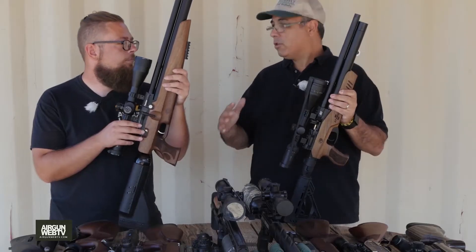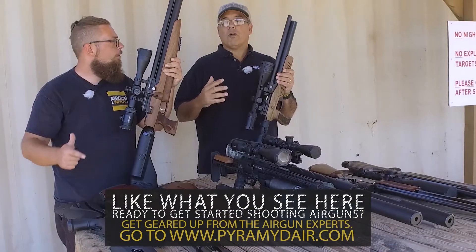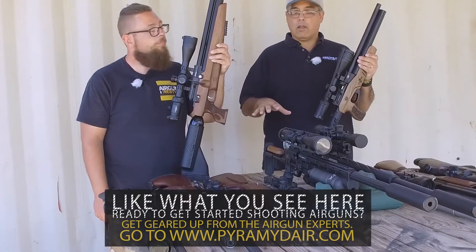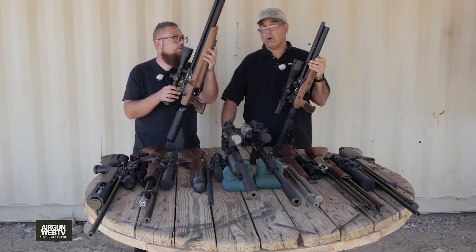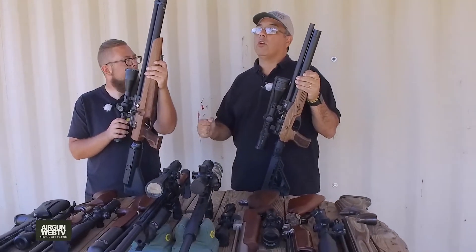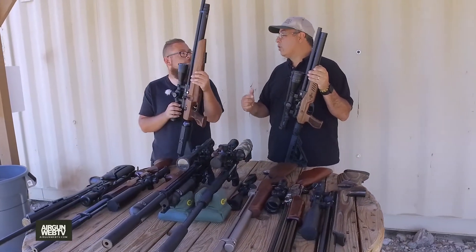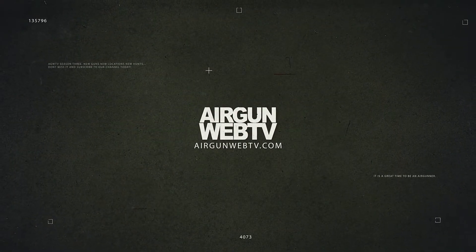We're going to go through all of these, shoot them, and figure out which ones we like best. We'll take our top choices out to hunt prairie dogs probably later next month when the weather gets really nice. We're going to go through each one — everything here brings something different to the table. It's a busy day at the range, so we're limited to sighting at 40 yards, but that gives us a great accuracy benchmark. Let's get shooting!